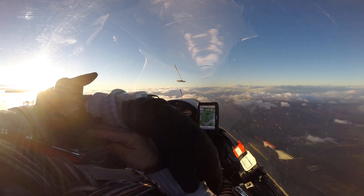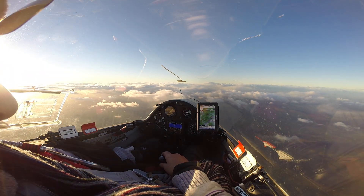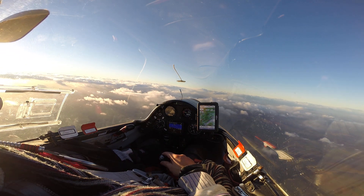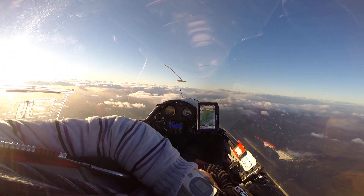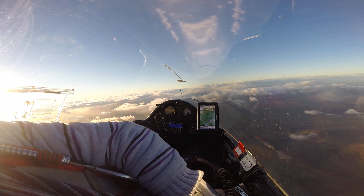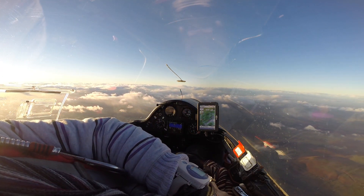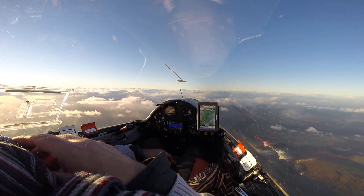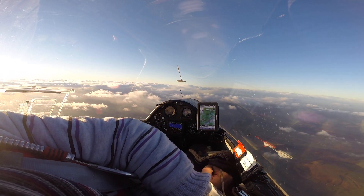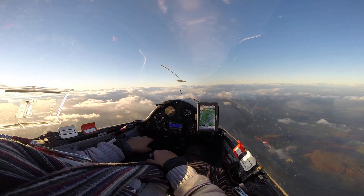I think I'm going to have a little bit more oxygen than that. Coming up to 8,000 feet. Wrong way — bloody thing. That's better. 5 litres a minute, that'll do.